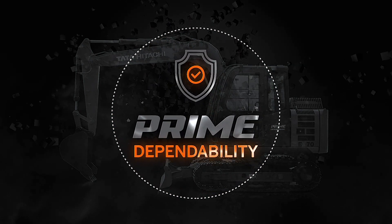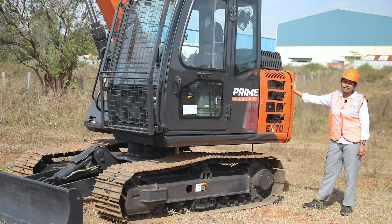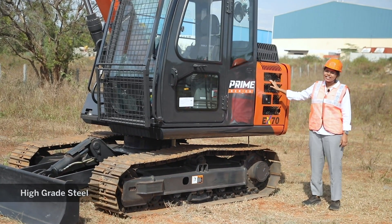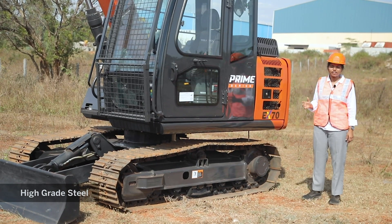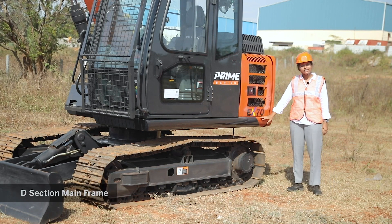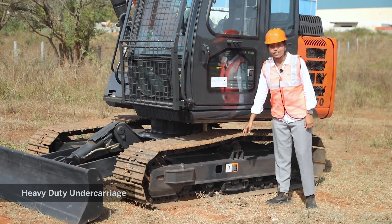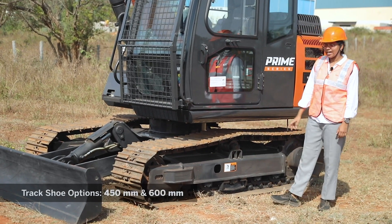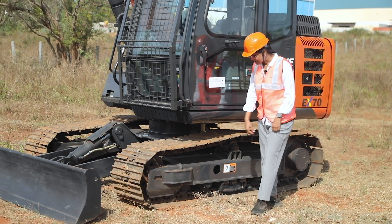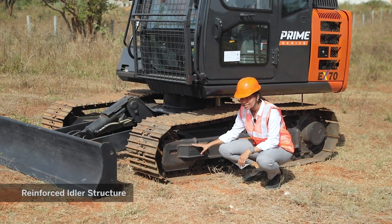Prime Dependability. The EX70 Prime Series is a highly dependable machine with enhanced reliability and durability. This machine has been built with high-grade steel, which makes it most rugged. The superstructure has been placed on a unique and sturdy D-section frame. The EX70 Prime Series comes with a heavy-duty undercarriage with a choice of two track shoes — 450 mm and 600 mm. The idler area of the track frame has been reinforced with a box structure to enhance its life.